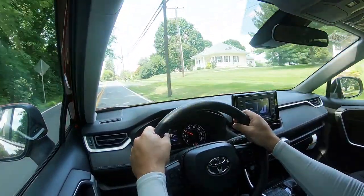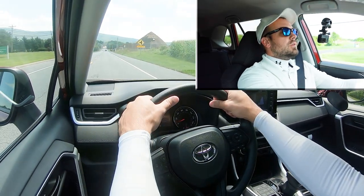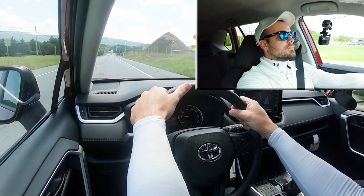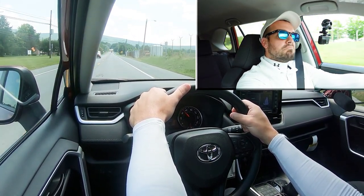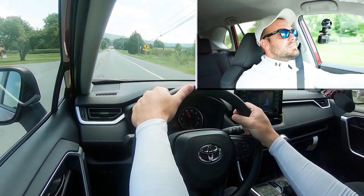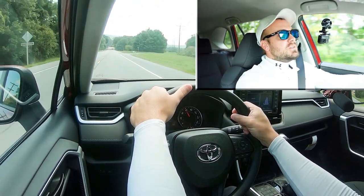Let's find a straightaway and put the RAV4 to the test — see how quickly we can get the 2022 Toyota RAV4 up to speed. Three, two, one — off we go. Not bad — pretty much as I expected. It's not the quickest thing in the world, but you shouldn't have any issues merging onto the highway.